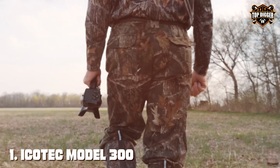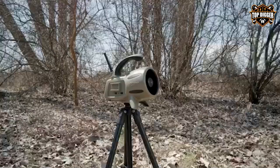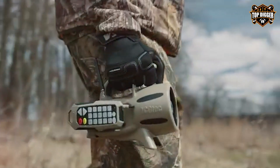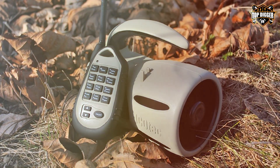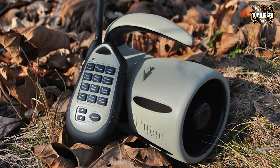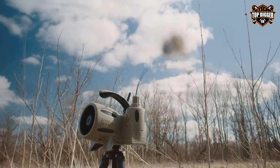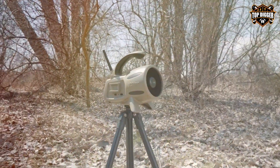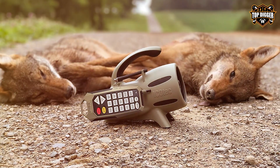At the first position of our list, we have the Echotec Model 300 Predator Caller. The Echotec Model 300 Predator Caller is a game-changer for hunters and wildlife enthusiasts. The Echotec Model 300 boasts an array of 24 high-quality, realistic calls, perfectly mimicking distressed prey and predator sounds. Its remote control allows you to operate it from a distance, enhancing your stealth and minimizing your presence in the field. The long-range capabilities of this caller ensure you can reach predators from afar, increasing your hunting success rate.